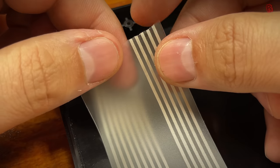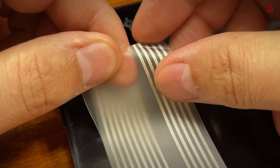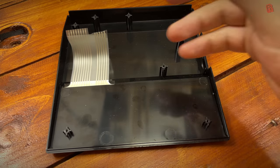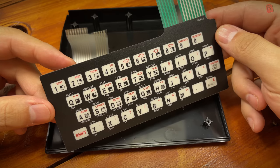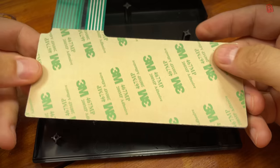This membrane isn't as fragile as I'd have expected - they usually crumble, but I think this one was just torn off. We managed to get hold of a replacement in advance: our keyboard membrane came from ZX Renew. We'll pop a link in the description.